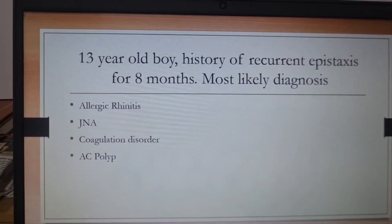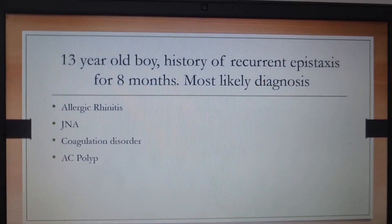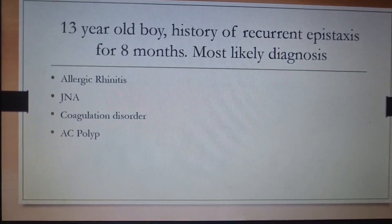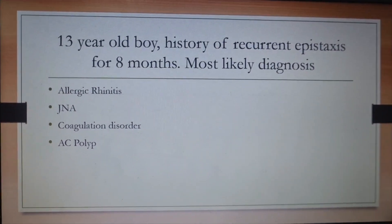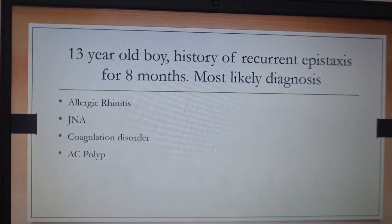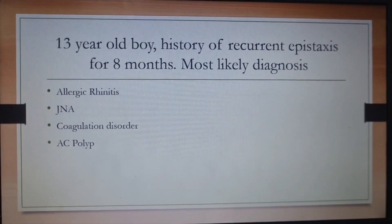Next question: a 13-year-old boy with recurrent epistaxis for eight months. Friends, adolescent boy with epistaxis — close your eyes and write JNA. Juvenile nasopharyngeal angiofibroma is the right answer. AC polyp will not cause epistaxis, allergic rhinitis does not cause epistaxis, and while a coagulation disorder can cause it, for a 13-year-old boy the answer is juvenile nasopharyngeal angiofibroma.